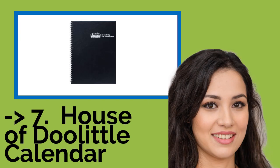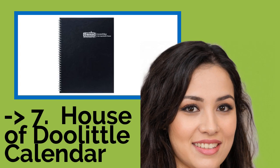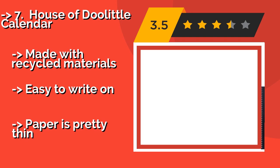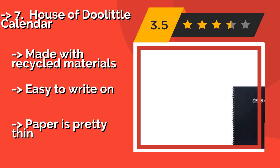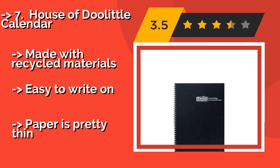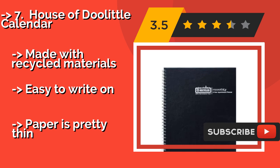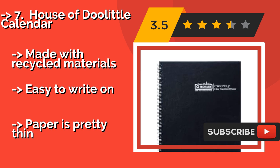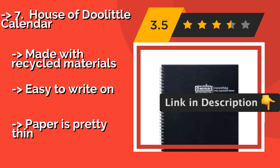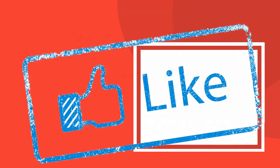House of Doolittle Calendar — approximately $14. Features a stylish hardcover that prevents folding and tearing. It includes both 2019 and 2020, allowing you to schedule activities more than a year in advance, and is the perfect size for a desktop. Made with recycled materials and easy to write on, but the paper is pretty thin.